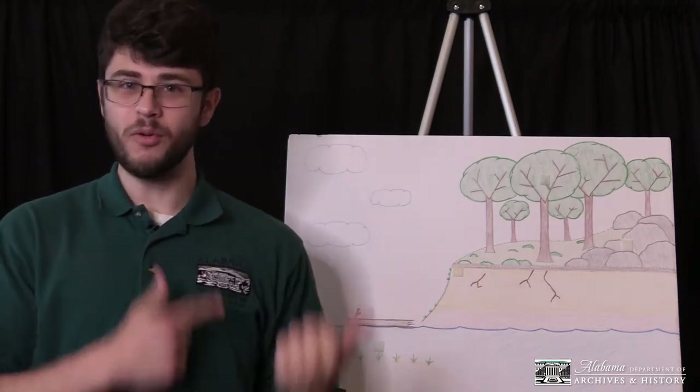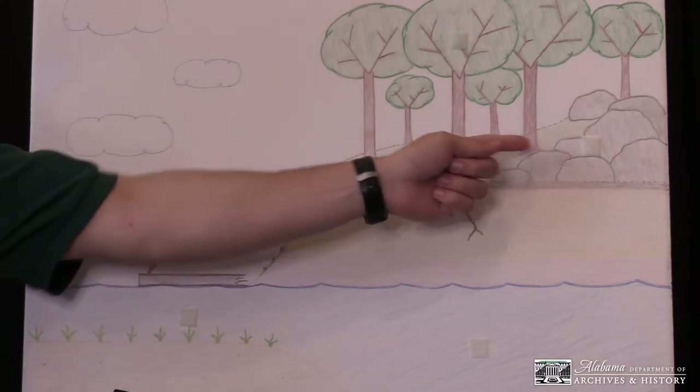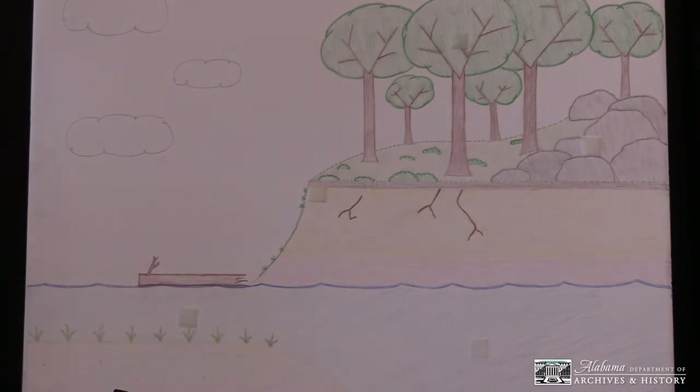Now we're going to move to this board over here, where we'll be doing an activity. We're going to try to figure out where these animals that we just saw live. They all live in different regions and different habitats, and we're going to try to figure that out together. This illustration shows different habitats or homes for the animals of Alabama. In it, we have trees, a rocky outcropping, a steep slope, shallow water, and deep water. Let's look at the different animals and figure out where they would live in an environment such as this.